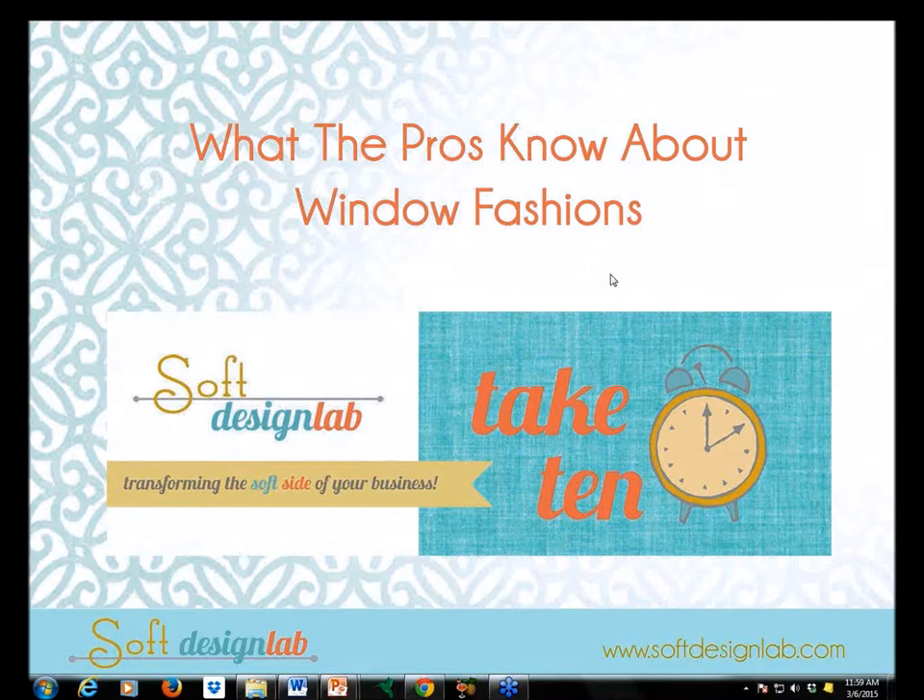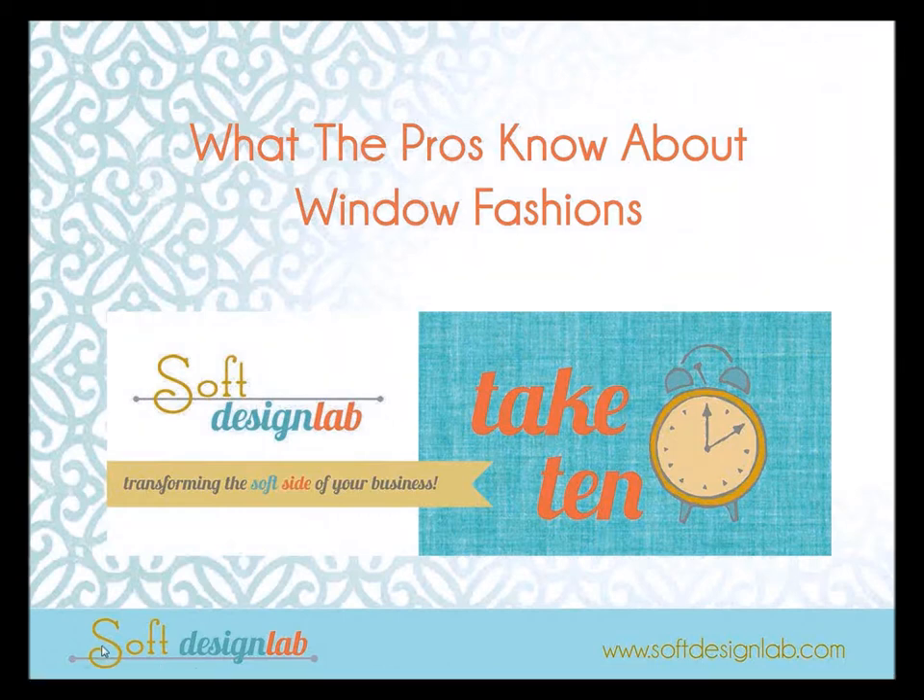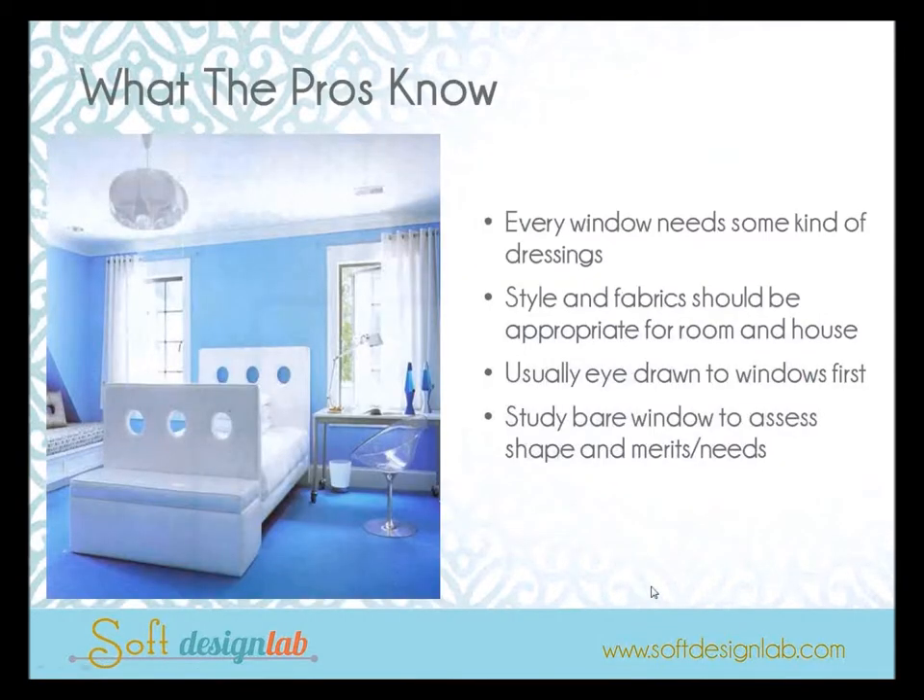Hi everybody and welcome to this month's Take 10 — a short, sweet, and narrowly focused webinar that's live. Today's topic is what the pros know about window fashion, so let's dive in and get started.